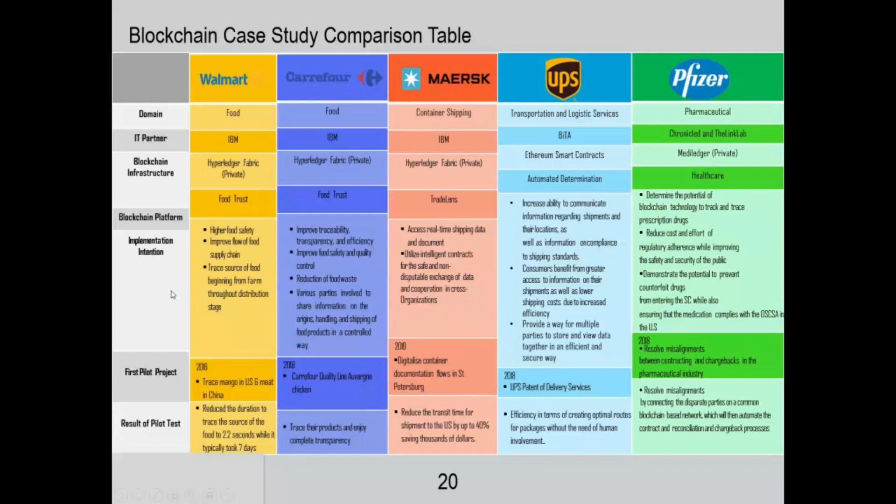In a little more detail, the platform is creating the following benefits. For Walmart it's about greater food safety and improving the flow of the food supply chain. For Courier 4 it's traceability, transparency, and safety. For MERSC it's about access to real-time data and traceability of where their logistics flows and containers are at any one time around the world.